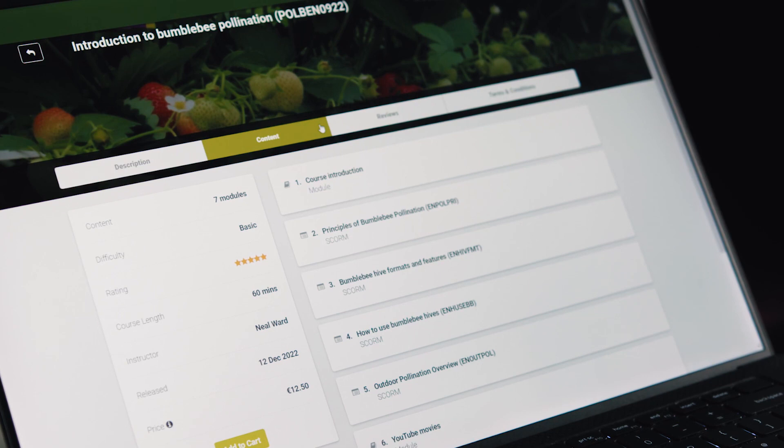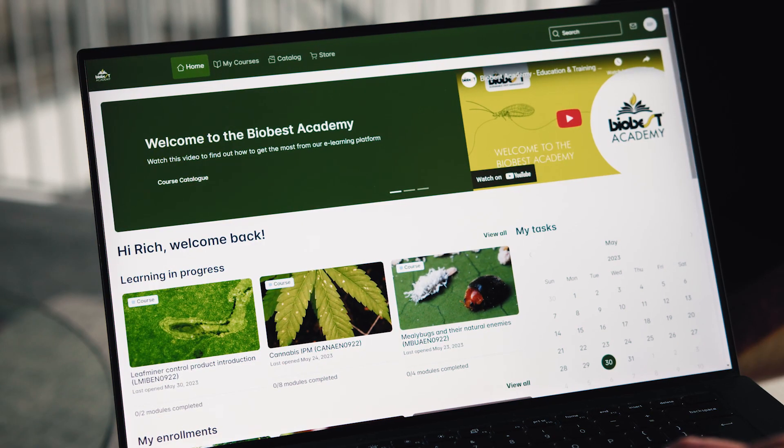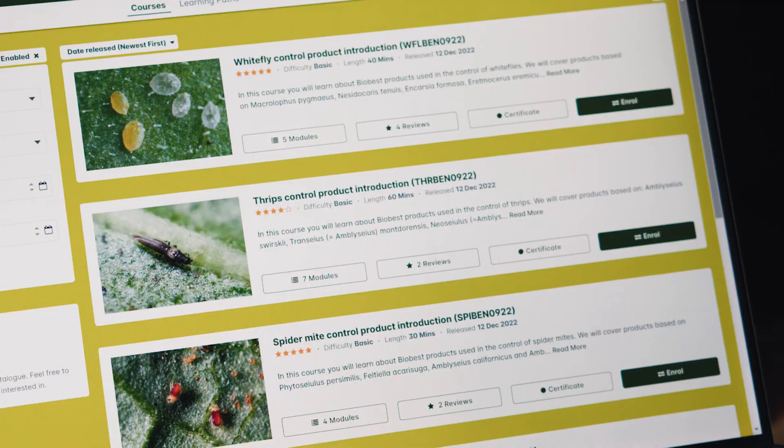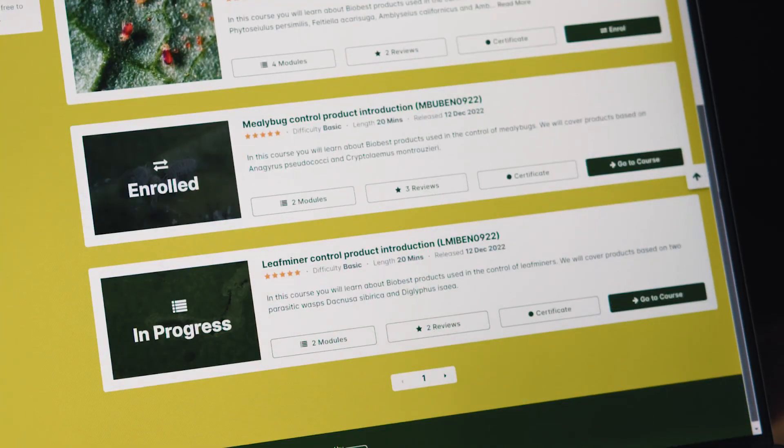You have access to your courses for one year. You'll find all your enrolled courses on your learner dashboard when you log in. A selection of free courses also appear in the catalogue.